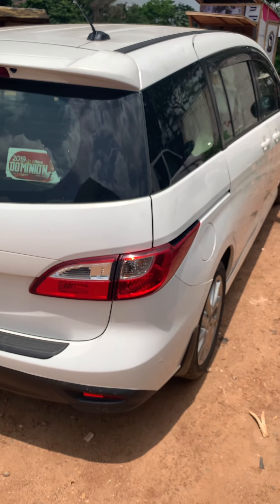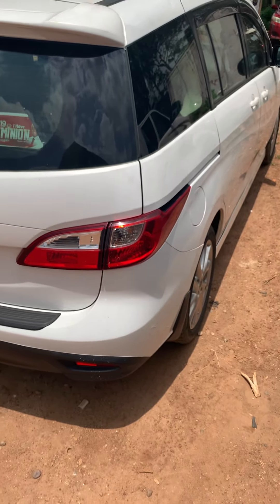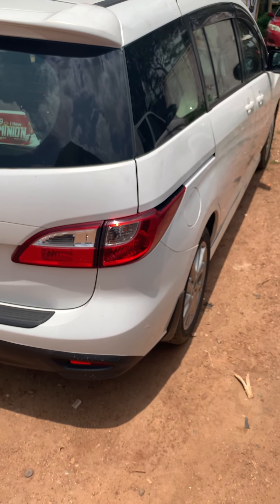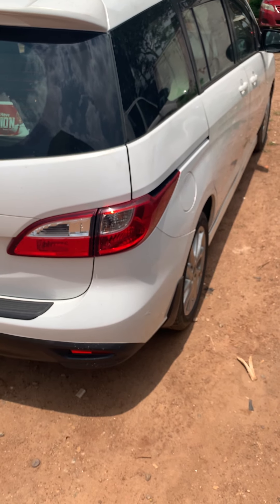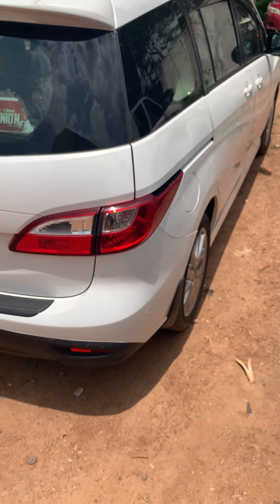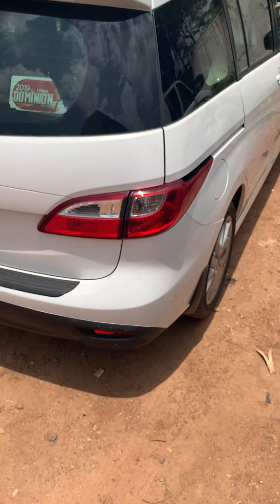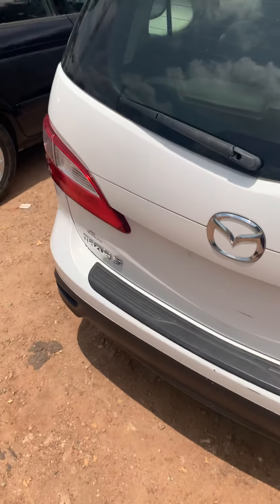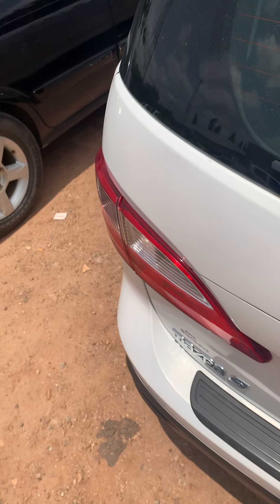If you're going to buy this car, I think you should really consider the fact that you need to get altered tires and try to push the shocks up a bit to avoid hitting the sump of the vehicle. But overall, I feel it's a very beautiful and functional car.